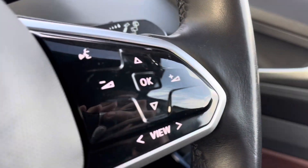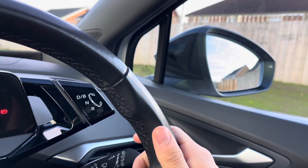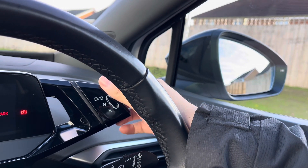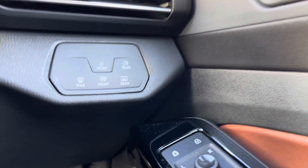Making our way inside the car, we have the multi-function steering wheel which is leather wrapped, offering a comfortable grip for a comfortable driving experience. To the right of this you'll see we also have our gear selector, which allows us to engage our gears.